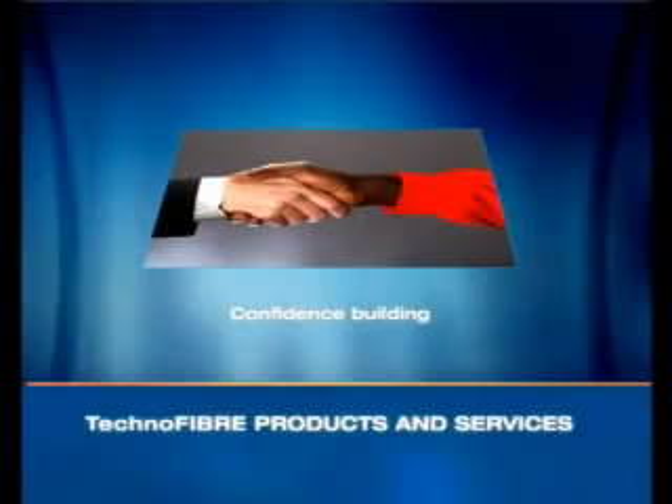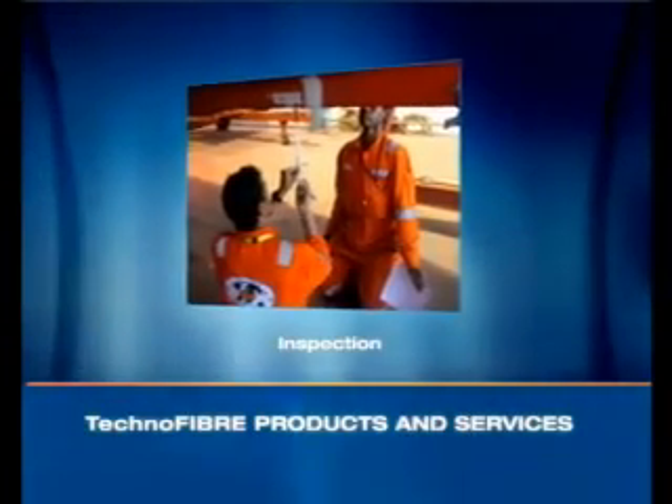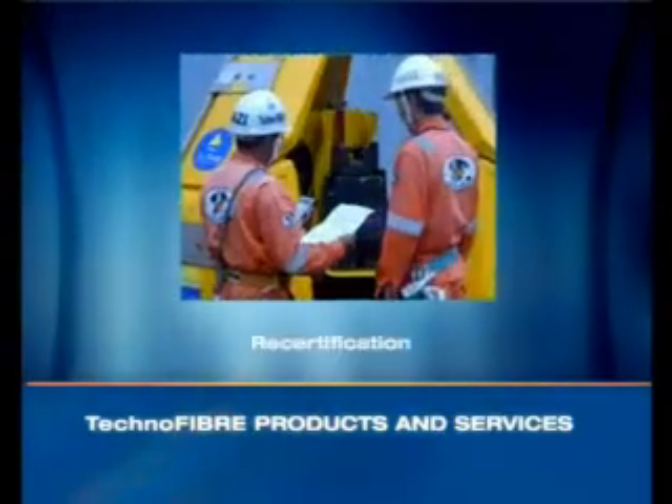We build confidence in the operating crew. Technofiber Singapore is authorised to carry out the inspection, servicing, repairs, load testing and recertification.